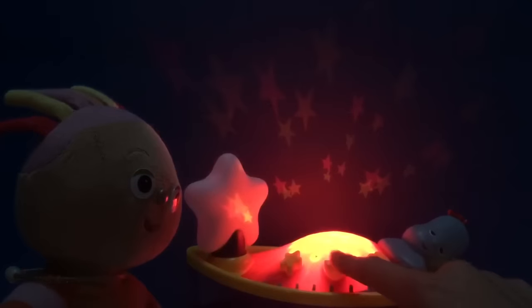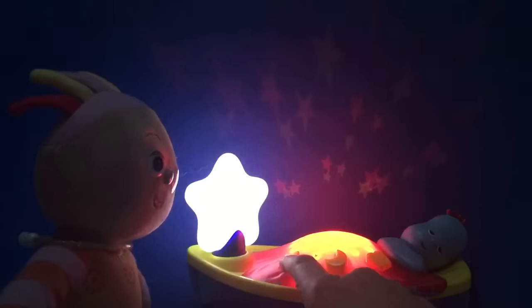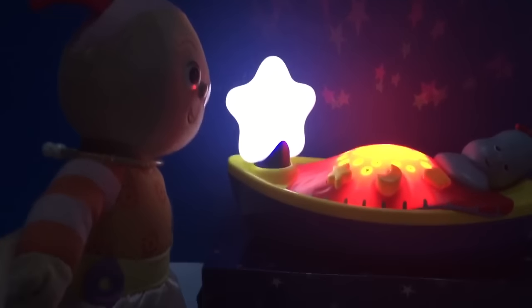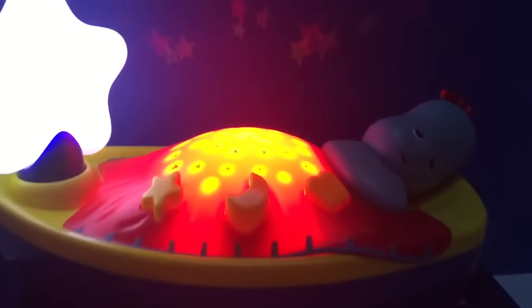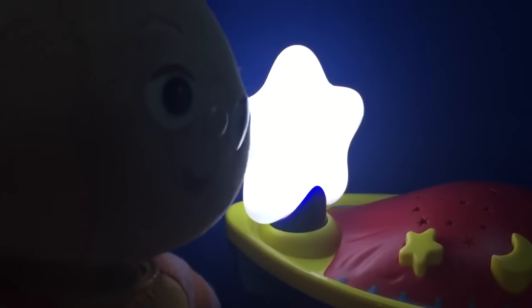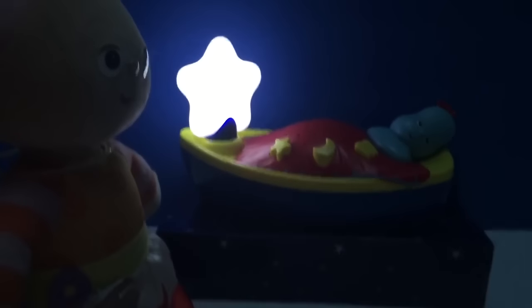Upsy Daisy comes across a boat with a sleepy Igglepiggle. Oh yes, she says. This is bright enough. It's perfect. Upsy Daisy! Upsy Daisy!